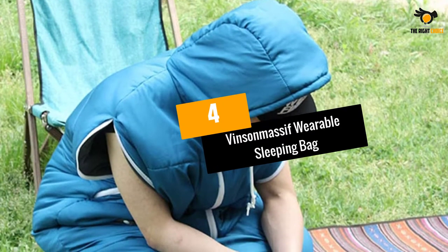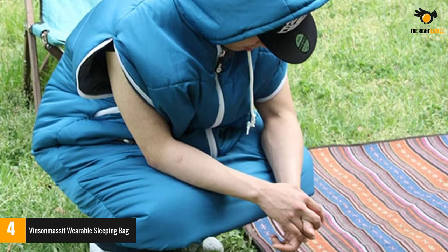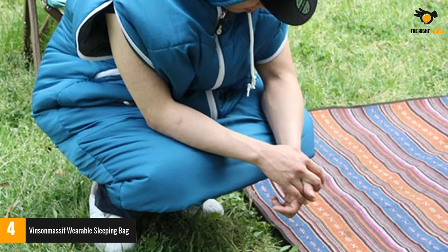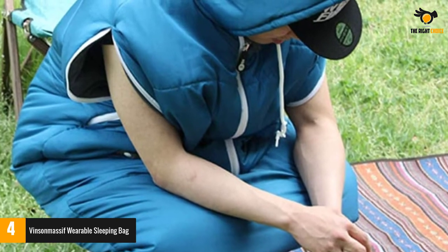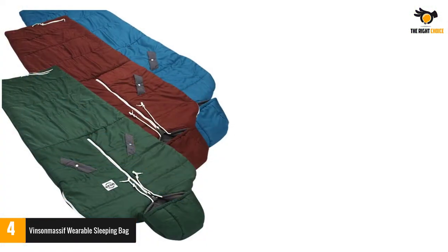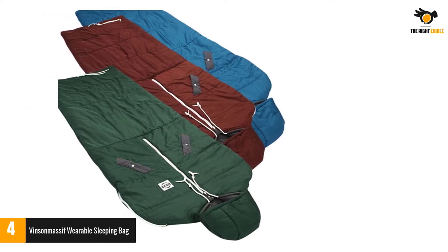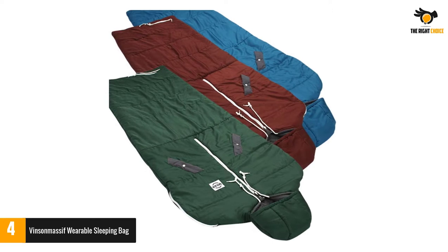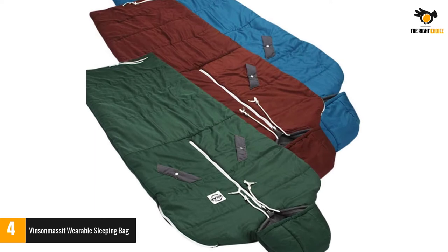Number 4: Vinson Massif Wearable Sleeping Bag. For the ones who love to go camping, this product will be just ideal for you. The fashionable hood of the product also provides good backing to your head. On top of that, the foot of this product is adjustable, so you will always get a snug fit without any issues. The product also comes with handy pockets, allowing you to keep small valuable items like keys and phone safely while you enjoy a peaceful sleep.